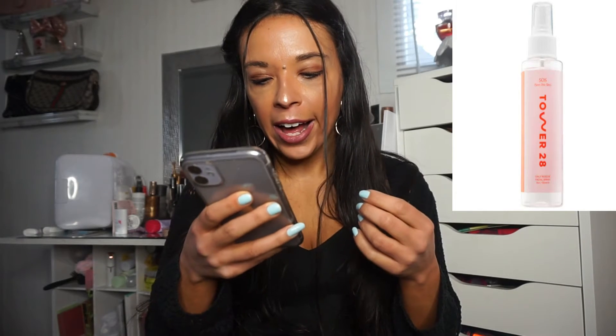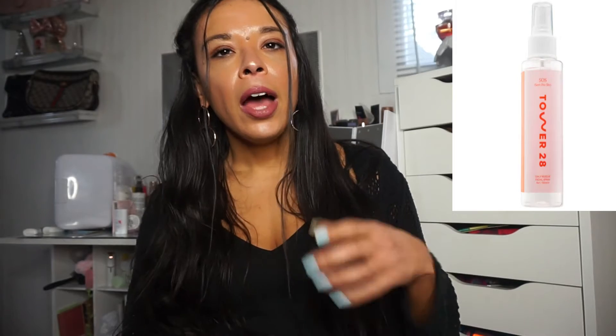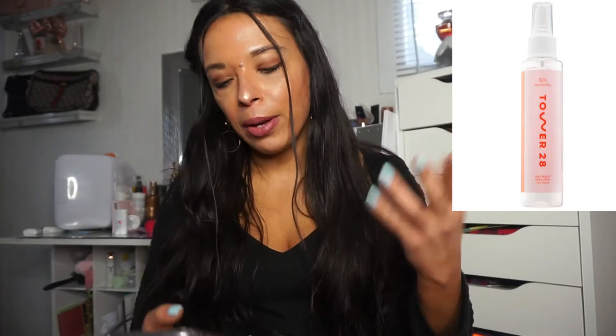Still with Tower 28 Beauty, I also want to try their Mini SOS Save Our Skin Daily Rescue Facial Spray at $16. Samantha March has talked a lot about this. It's a facial refresher spray that actually works with your skin — it has different kinds of acids and chloride to really nourish and cleanse your skin during the day. When you look at the picture you can see the difference. I don't suffer from acne but I think it would help, especially if you're wearing a mask for a long time. I want to try this because it looks like a spray that's actually going to do something for my skin, as opposed to setting sprays that just take your money.